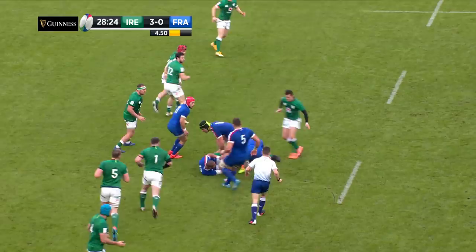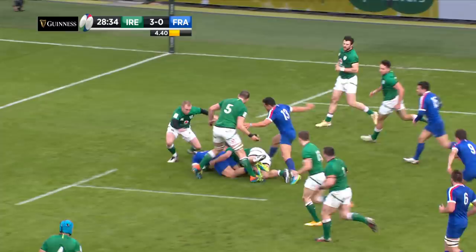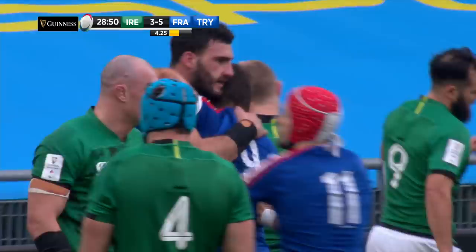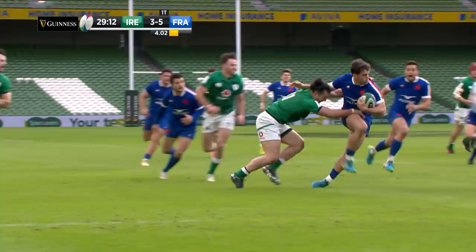Jalibert, Fickou in midfield. Jalibert once more, France with a bit of ball in hand — and a beautiful weave from one player to the next, and then somehow appearing with it is Pinot. France just six or seven meters short of the Irish line, it's flown out to Fickou and a lovely pop pass off to Olivon — France are going to get in. Wonderful, Olivon scores the try for France.